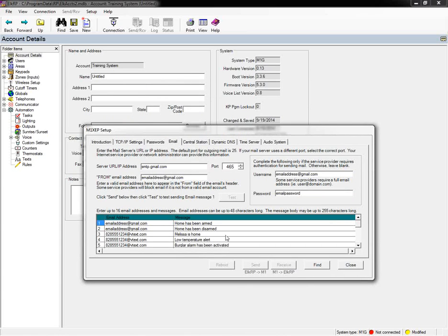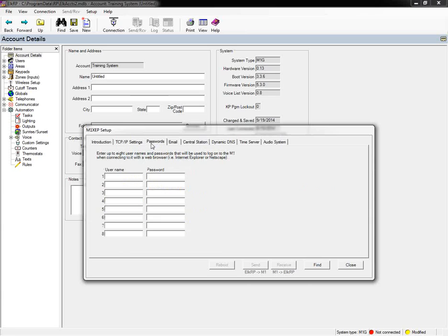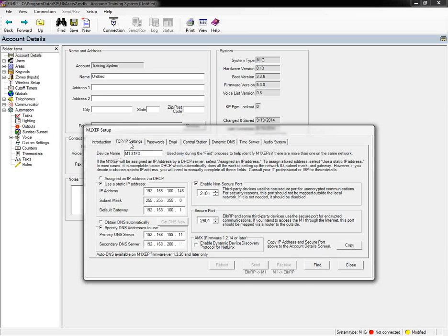Those two tabs — TCP/IP Settings and the email tab — are the only two you really need to worry about for email. While we're here, for the remote control apps and software we'll be talking about shortly, those applications will ask for a username and password. The Passwords tab in the M1XEP Setup is where you can enter those. You can have up to eight different usernames and passwords for remote connections from third-party apps or the M1 2Go app.